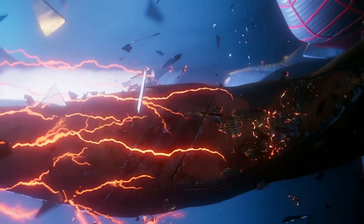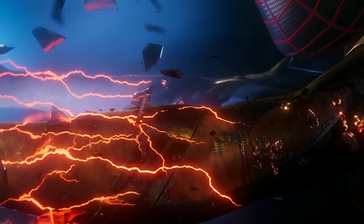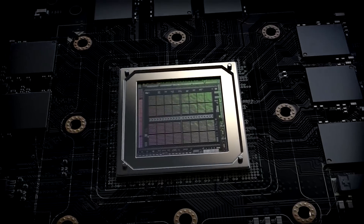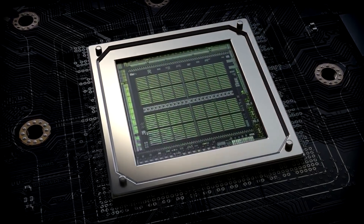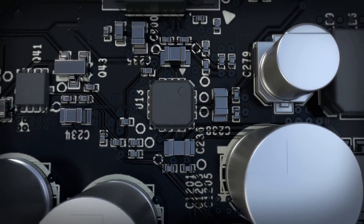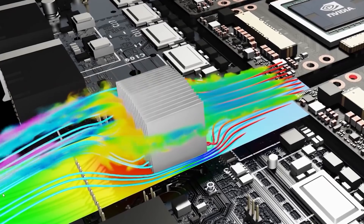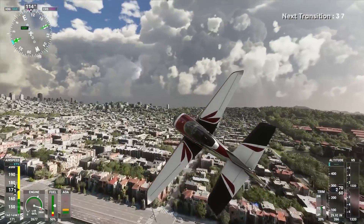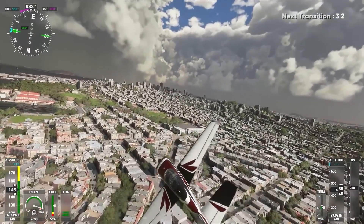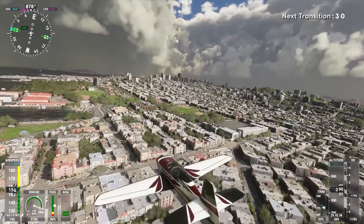That's still a pretty huge gap, especially considering that the PS5 will downclock from that ideal value when power consumption is at its limit. Those values also don't take into account the fact that the consoles are using an APU rather than a separate CPU, which means they'll have to share resources in a way that Nvidia's dedicated GPUs just won't have to. Now keep in mind that teraflops are a very imperfect point of comparison, particularly between different architectures like Nvidia's Ampere and the upcoming consoles' AMD RDNA 2.